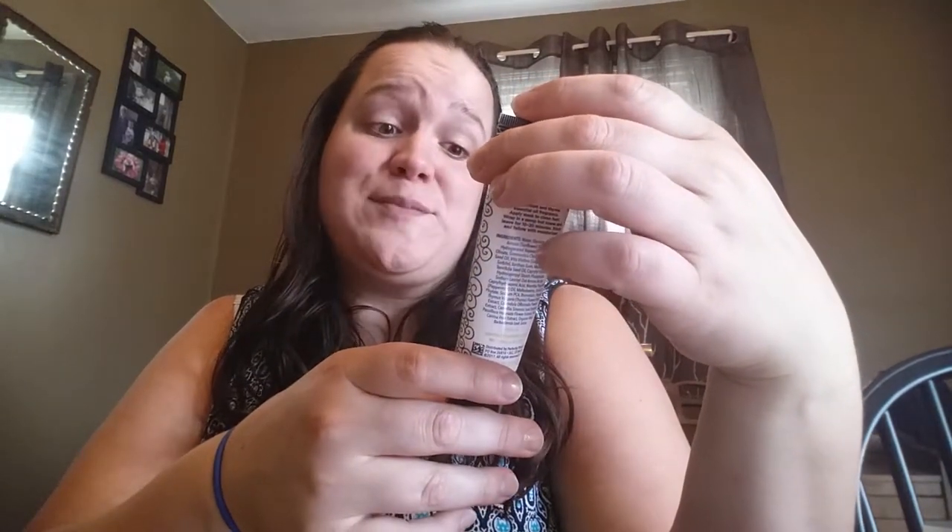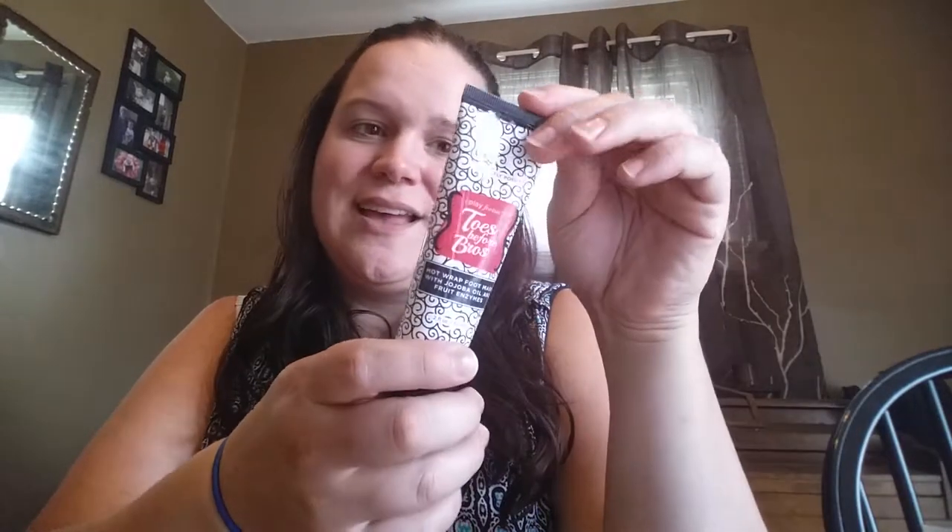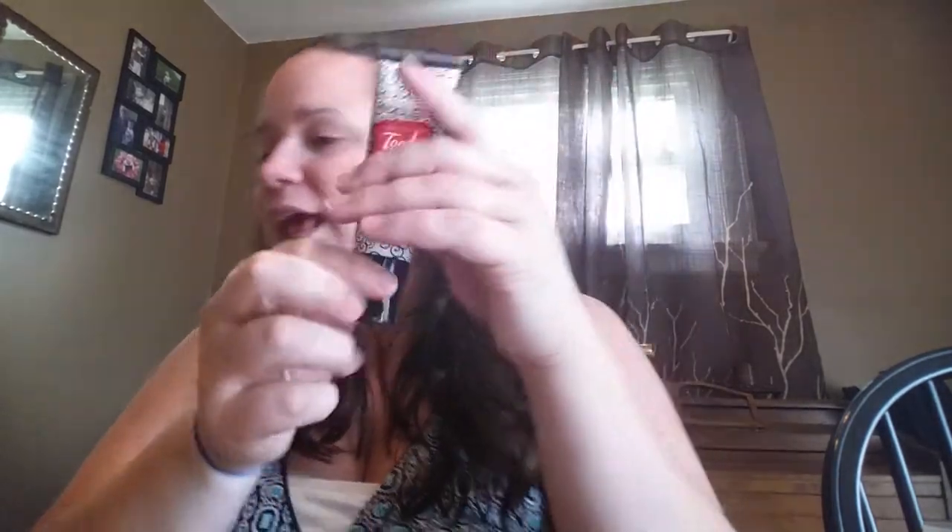Toes Before Bros — hot wrap foot mask with jojoba oil and fruit enzymes. I am interested in that! And these are my samples, ladies — if you want a sample, let me know. I believe they give me 20 so I can get one out to you.